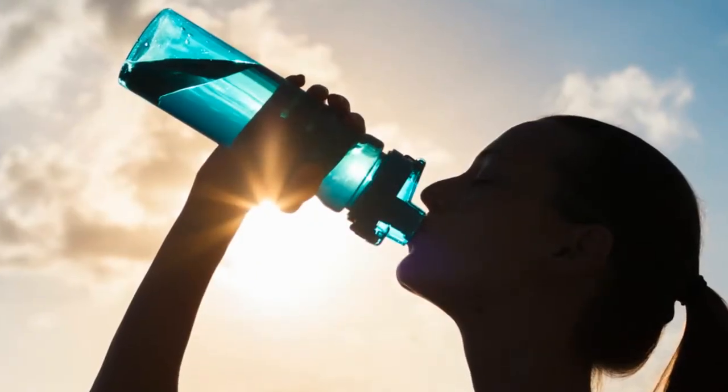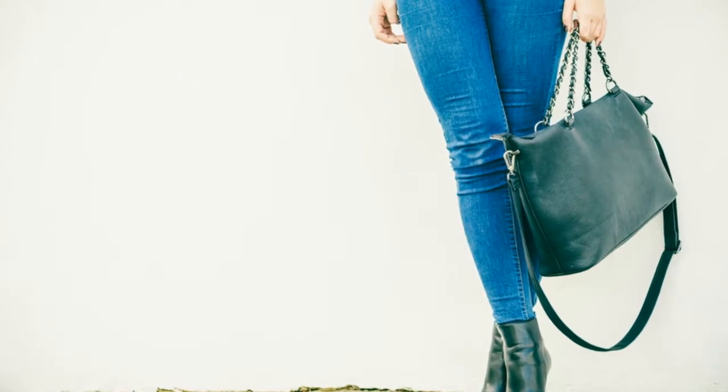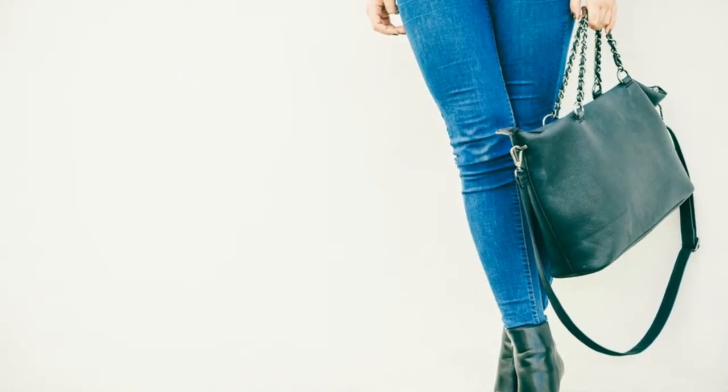2. Reduce Your Salt. Excessive consumption of salt is one of the main factors related to a tendency to suffer from fluid retention once you reach adulthood. The buildup of sodium causes an imbalance in your electrolyte levels and alters your inflammatory processes.